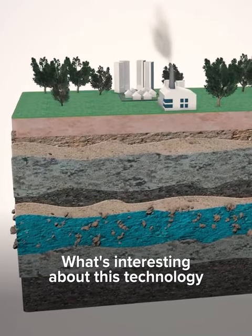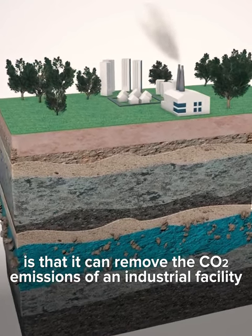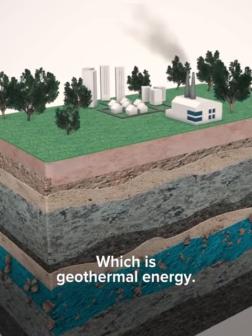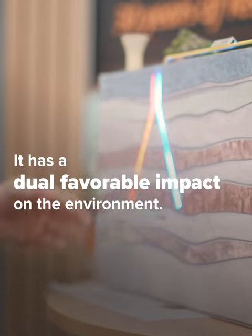The interest of this technology is that it removes CO2 emissions of an industrial facility and at the same time it's producing renewable energy, which is geothermal energy. So it has a double favourable impact on the environment.